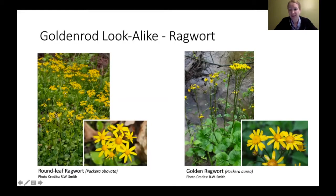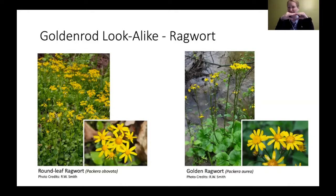There are some lookalikes out there. One lookalike is ragwort — golden ragwort has long stems and almost looks like it has a flat top, so if you weren't looking closely you might confuse it with goldenrod. But its flowers look very different, and its leaves look very different — more heart-shaped, whereas a lot of goldenrod leaves tend to be a lot more slender. Round-leaf ragwort and golden ragwort are totally different genus, totally different plants — and golden ragwort also blooms much earlier.